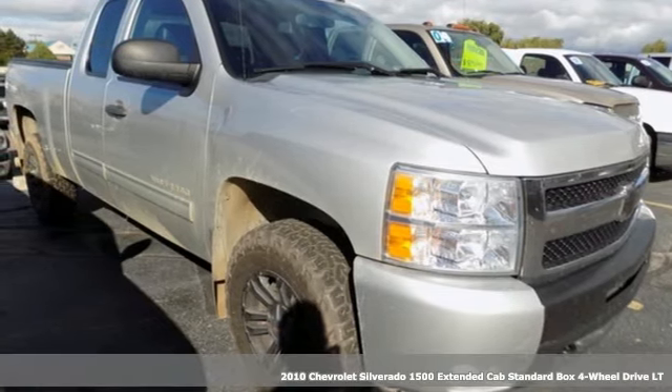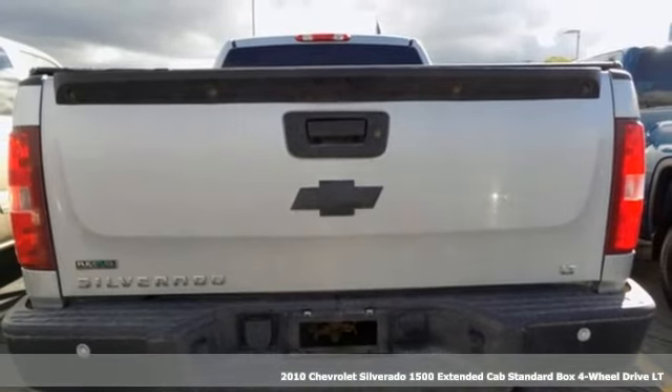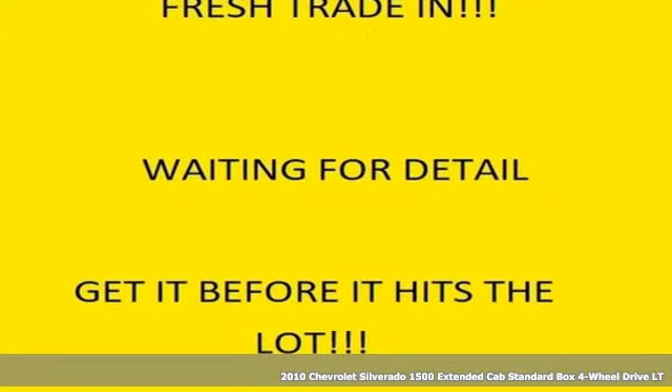It's a 2010 Chevrolet Silverado 1500. In a Chevy, the journey matters more than the destination. It boasts an impressive list of features like these.